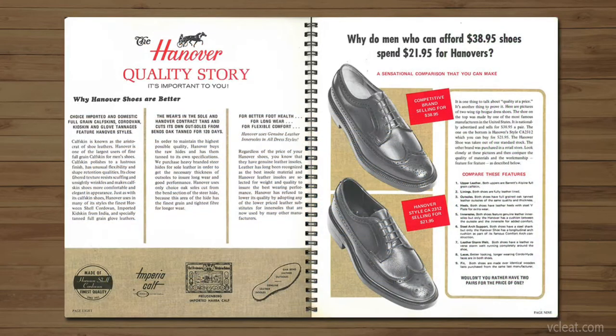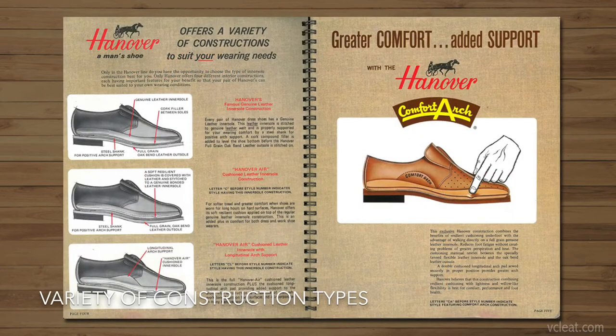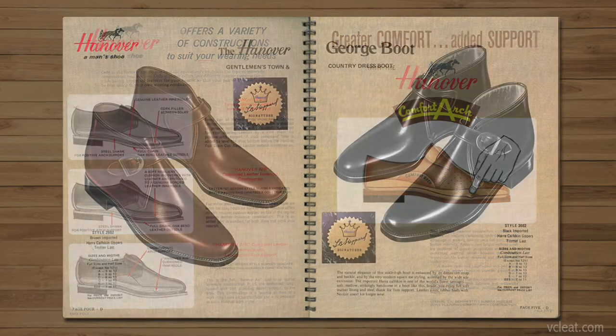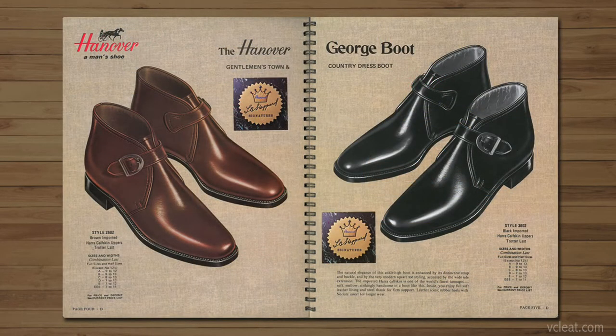This 1970s catalog shows that the cost for this classic wingtip blucher was $21.95, while the competition offered theirs for $38.95. The equivalent of $21.95 in 1970 is about $150 today, and right now you cannot find anything close to this quality for $150. They also offered a variety of construction types, including the Comfortcraft system, which is what these are, as well as plenty of different designs and exotic leathers.